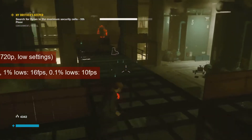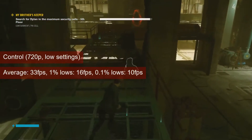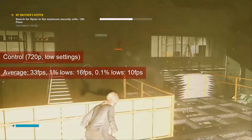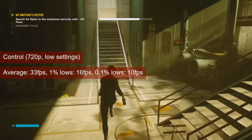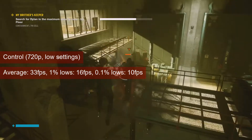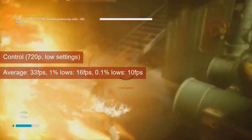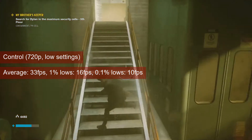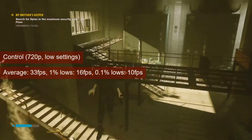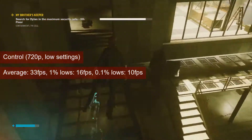Control at 720p low settings can be played by single-player standards, but the experience may not be entirely smooth. The average FPS on a run between Ventilation and the Power Plant is 33 FPS, while the 1% lows is 16. The stutters that the latter value indicates happen when moving from one area to another, but were not noticed during combat.